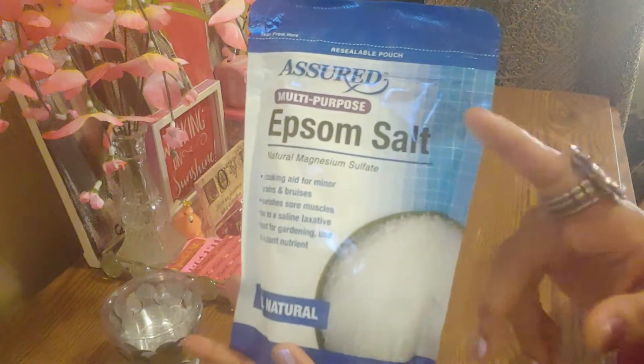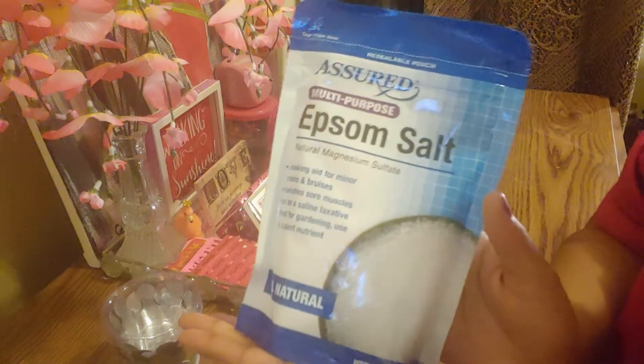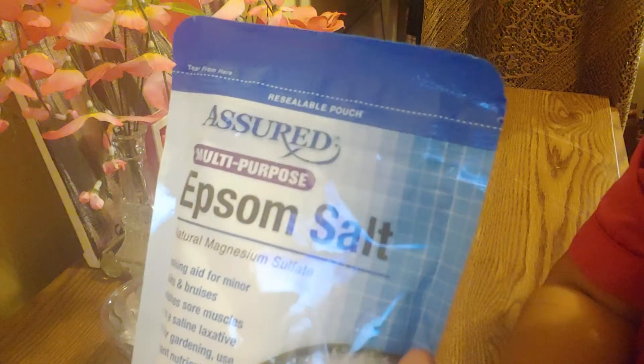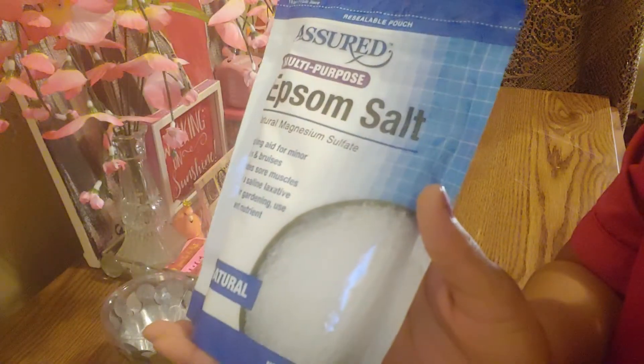They also have it in eucalyptus, orange, and mint — so depending on what kind you want. But if you just want the straight, pure, no-added-anything version, it's in the dark blue pack. You get 16 ounces in here.